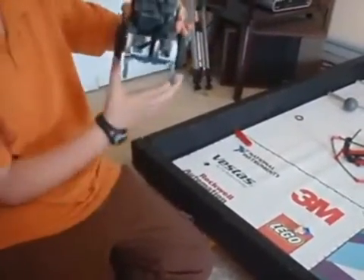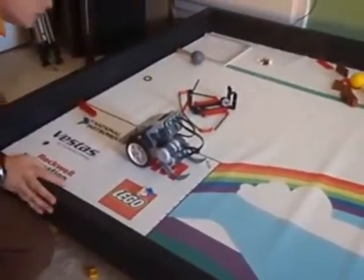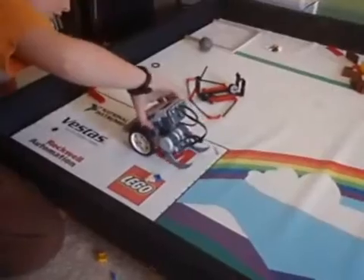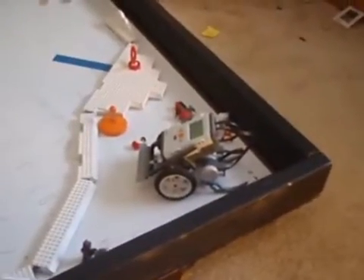Alright, well let's see it go. Okay, you got it aimed right? Very nice. That's a very big vehicle for those guys.